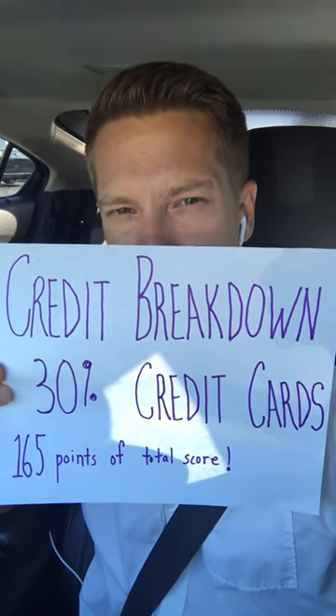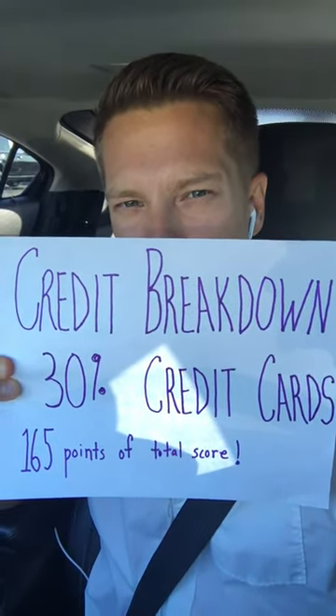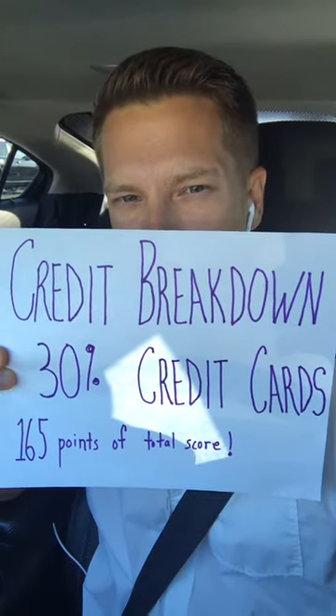Hey, what's up credit movement community? It's Ryan. This is episode 61 of the Daily Credit Minute and we are continuing this series on the components of the credit score — what factors into your score, how your credit score breaks down.